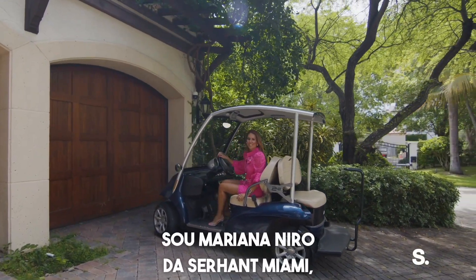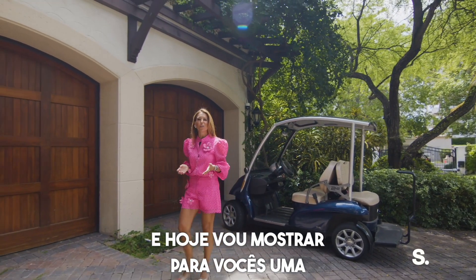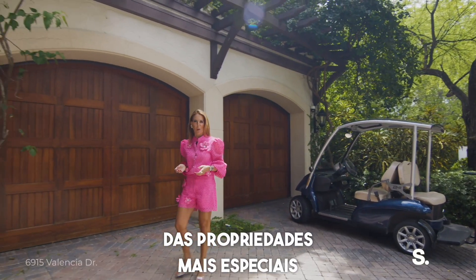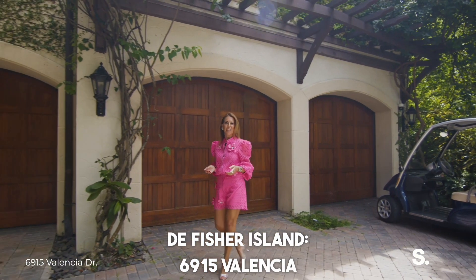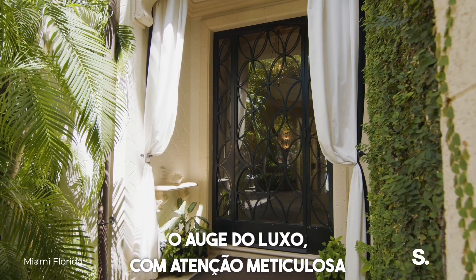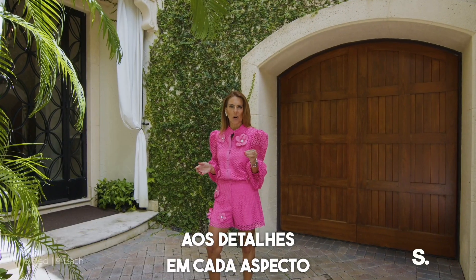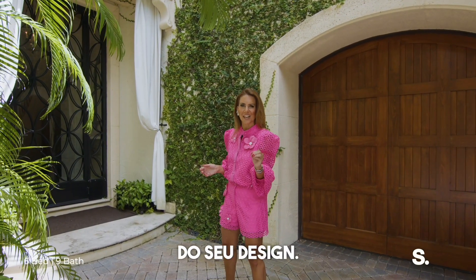I'm Mariana Niro with Serhant Miami, and today I'm taking you inside one of Fisher Island's most exquisite properties, 6915 Valencia Drive. This custom-built estate exemplifies the pinnacle of luxury living, with meticulous attention to detail in every aspect of its design. Come tour with me.